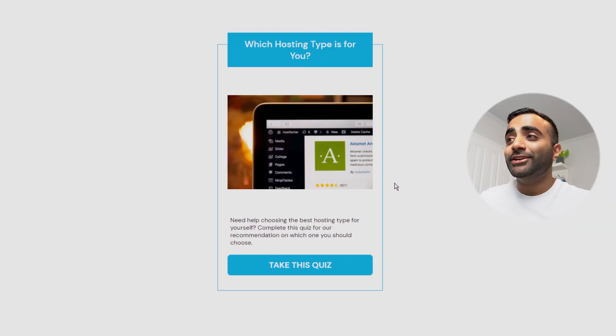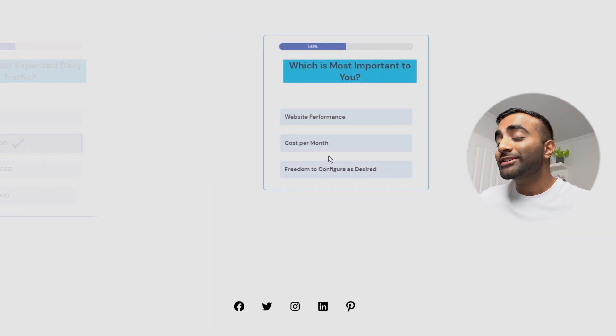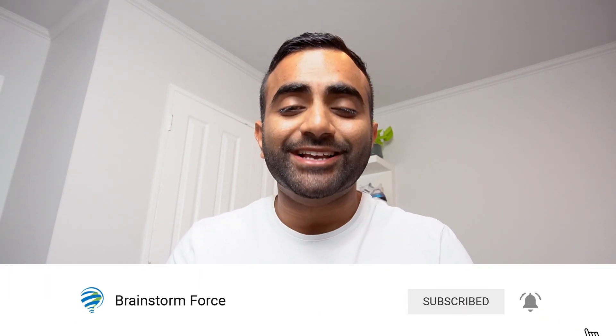And if you're still unsure about which hosting type would be right for you, don't worry — like I promised at the start of the video, I've got a little bonus for you. I've actually created a simple quiz where you answer a few questions and it will recommend which hosting type it thinks would be best for you. All you have to do is answer a few questions and at the end it will give you its recommendation. I'll leave a link in the description below — make sure you comment down below and let me know which hosting type it recommends for you. If you got value out of this video, make sure you leave a like, subscribe down below, and turn on notifications so you don't miss out on any of our future WordPress content. Thanks so much for watching — I'm Yaz, this is Brainstorm Force, and I'll see you in the next one.